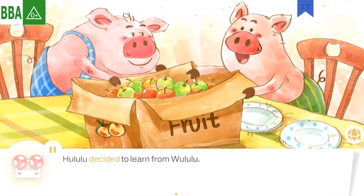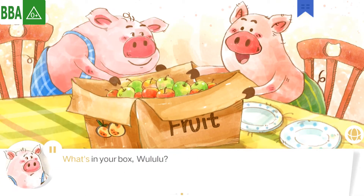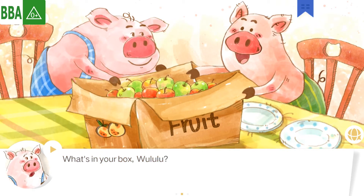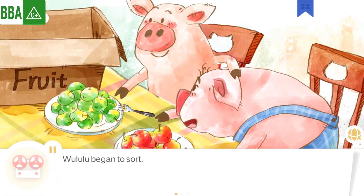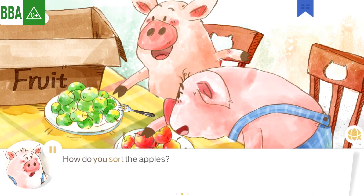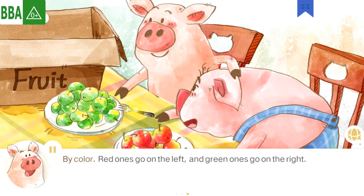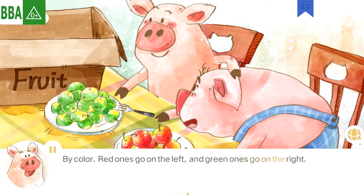Hoolooloo decided to learn from Woolooloo. What's in your box, Woolooloo? Apples! They smell so good! Hoolooloo began to sort. How do you sort the apples? By color! Red ones go on the left, and green ones go on the right.